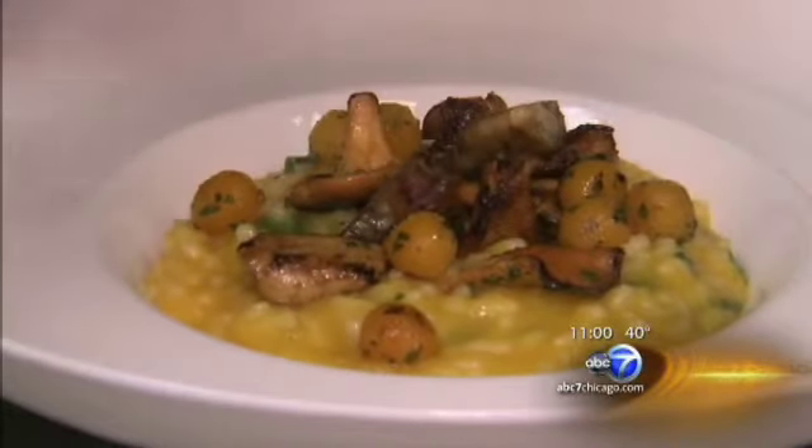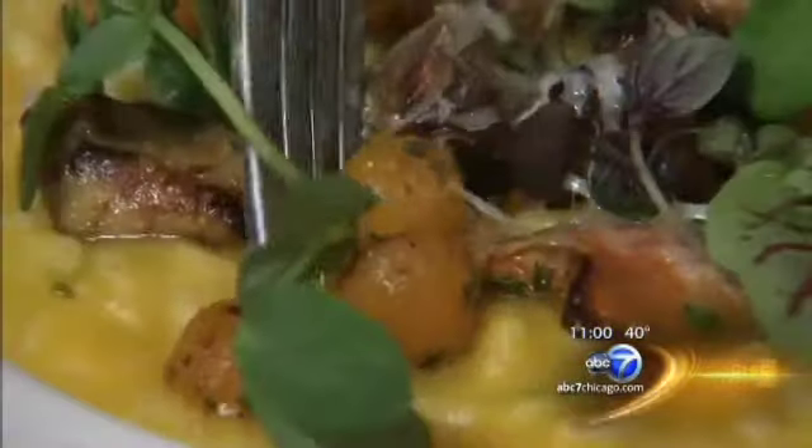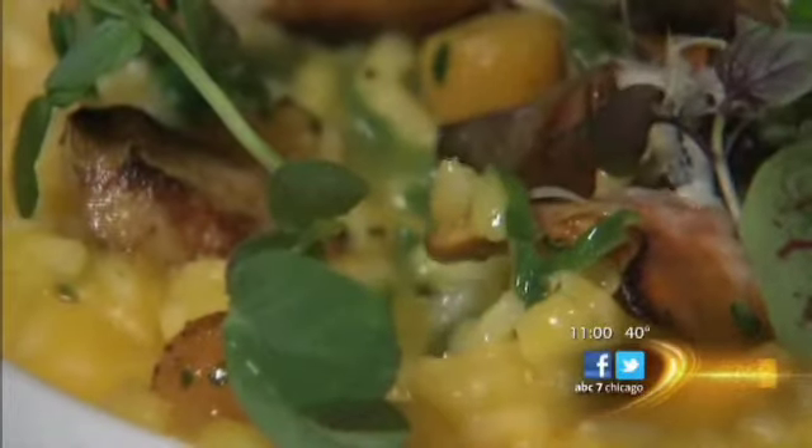That's actually what we use in the dish to finish it. Rather than some people using cream or butter to finish and smooth out the risotto, we actually use the squash puree.